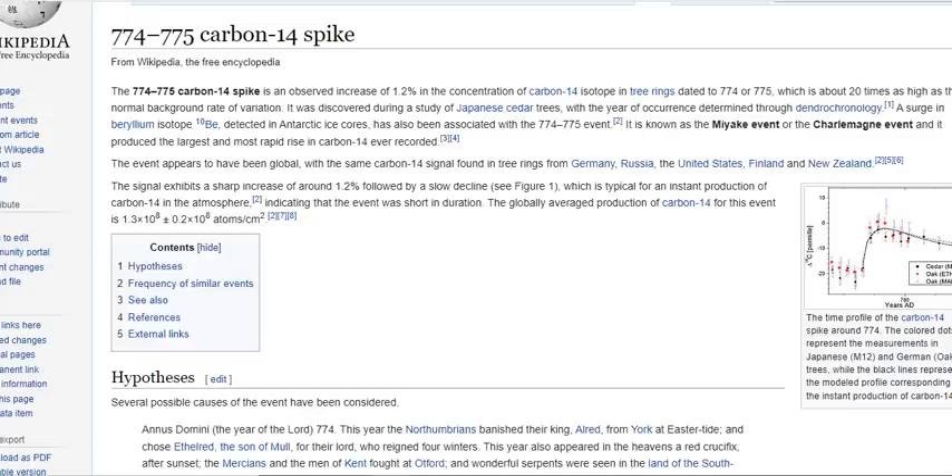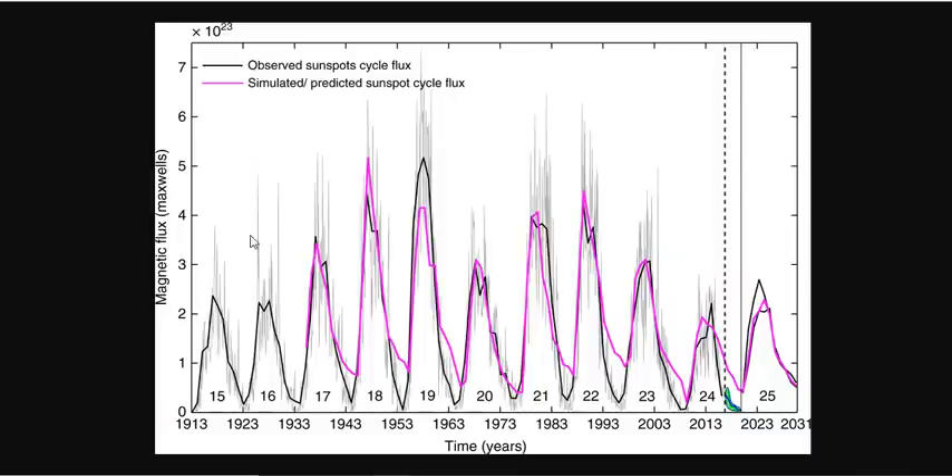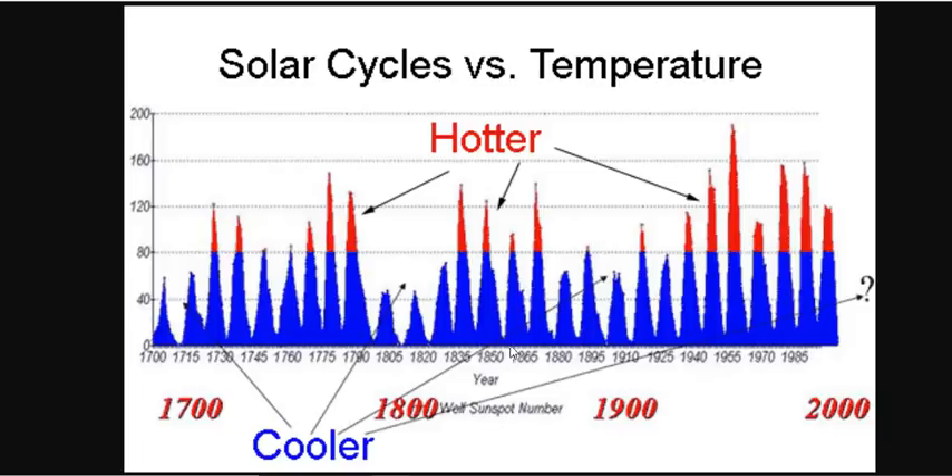Now, what happens during these grand minimas is typically solar outbursts. Many people throw around the term the Carrington event, back in 1859. If we want to go back on the solar progression and look at that — this is when the Carrington event happened. And then two solar cycles after that, we went into the centennial minimum. But the Carrington event happened after a deep Dalton minimum.